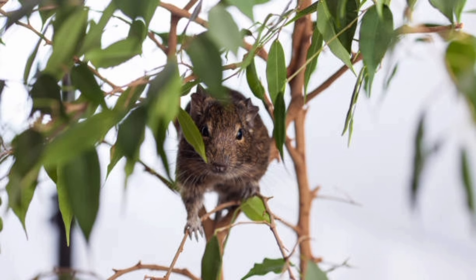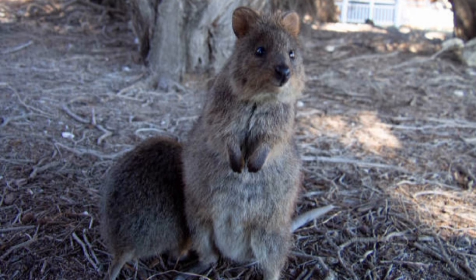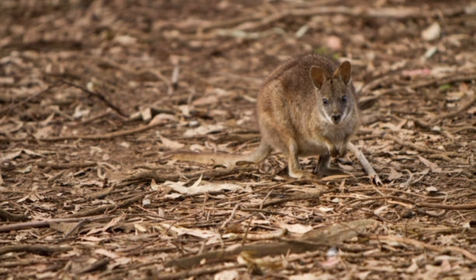Kangaroo rats have a unique ability to extract moisture from the seeds they consume, allowing them to survive in water-scarce environments. They have evolved to have highly efficient digestive systems that maximize nutrient absorption from their diet.